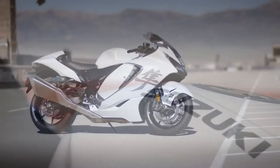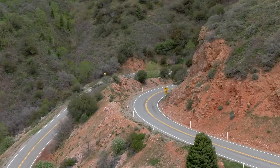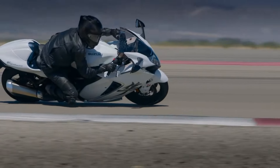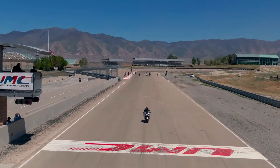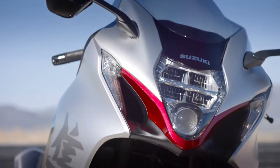The Suzuki Hayabusa needs no introduction. This iconic motorcycle is synonymous with speed, comfort, technology, and style. Celebrating its 25th anniversary, the Suzuki Hayabusa blends legacy with innovation. For enthusiasts considering this gem of the motorcycling world, understanding its nuances is crucial.